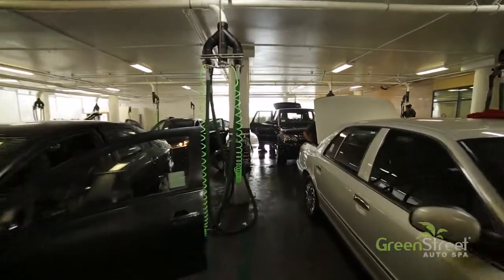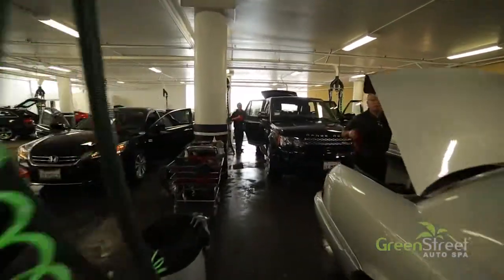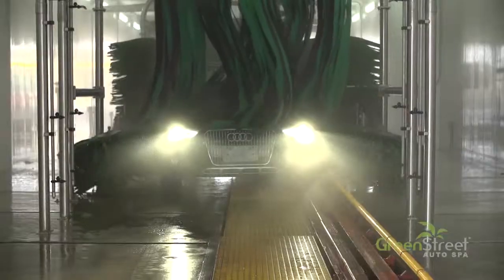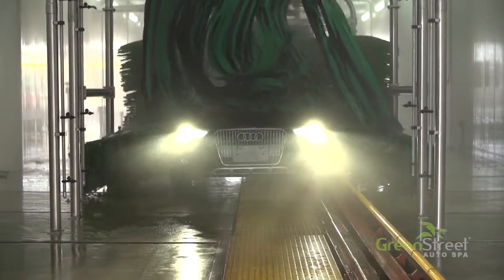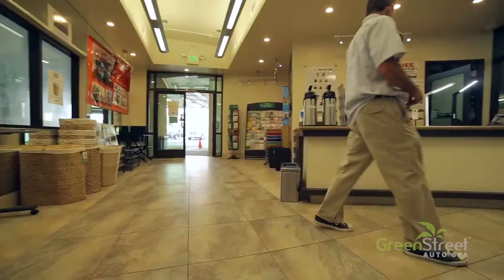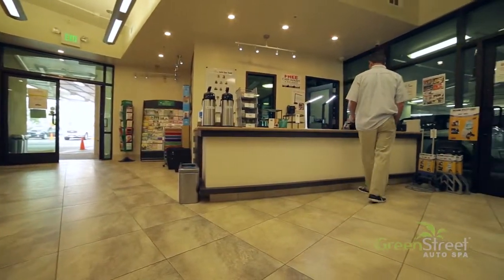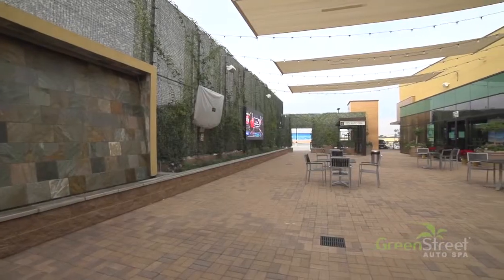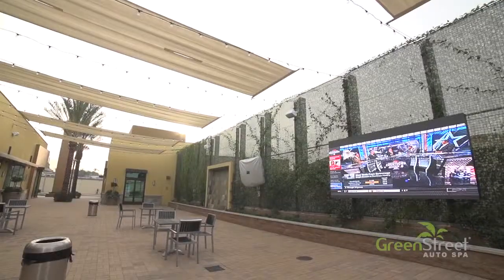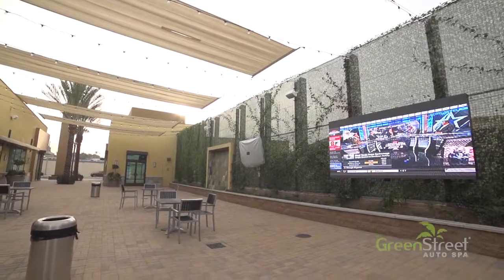Our experienced and expertly trained staff have hundreds of hours of combined experience with every make and model of car. All of our express and full service detail packages begin with a platinum level soft touch tunnel wash. We also offer our customers free coffee and Wi-Fi internet along with a beautiful upstairs courtyard waiting area featuring ESPN on a large flat screen LED panel television.